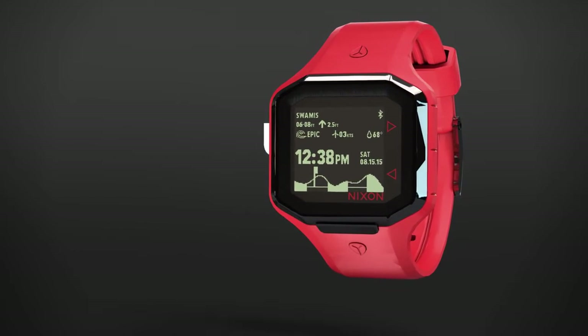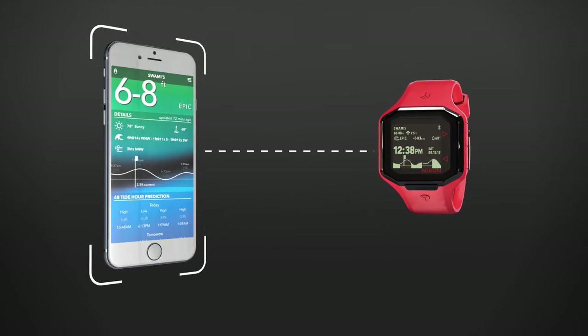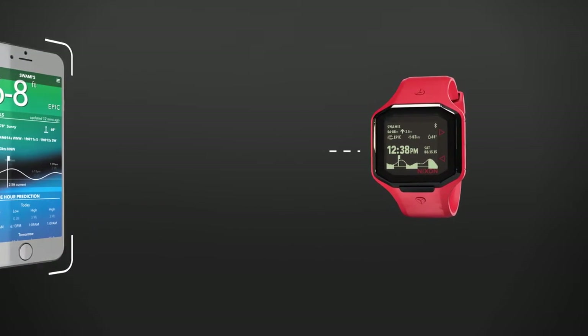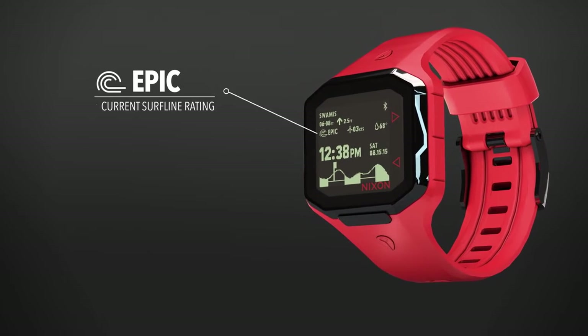Featuring real-time surf conditions, the Ultratide syncs with your iPhone via Bluetooth to display data for your top 5 spots. Ten data points are easily accessed, including current Surfline rating.